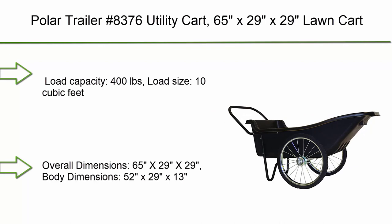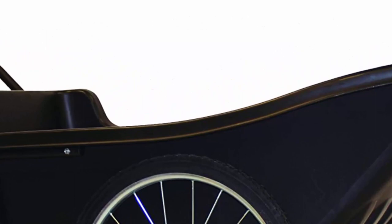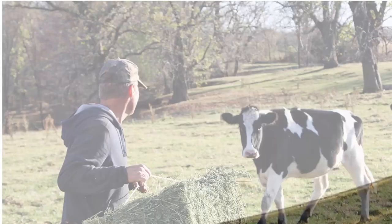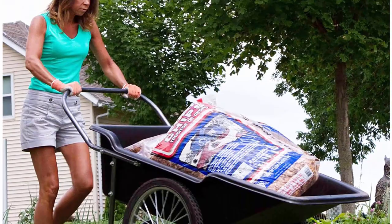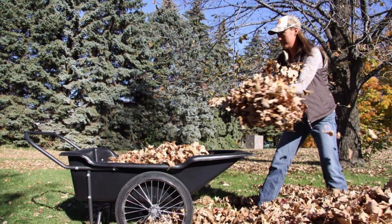Top 7: Polar Trailer Number 8376 Utility Cart, 65 x 29 x 29. Lawn cart load capacity 400lbs, load size 10 cubic feet, weight 49lbs. High-impact polyethylene tub, overall dimensions 65 x 29 x 29, body dimensions 52 x 29 x 13. 220 spoked wheels with solid rubber tires, perfect for hauling most materials.